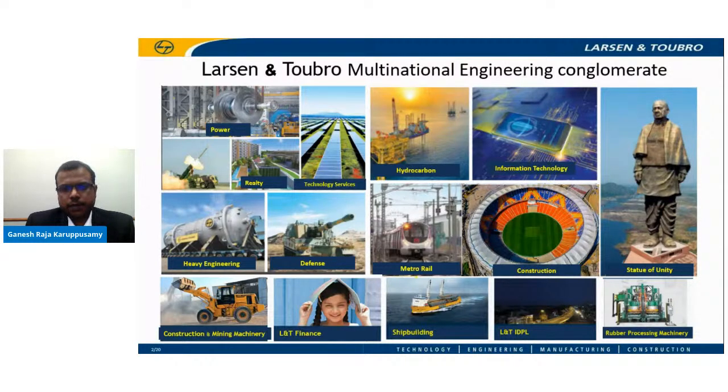L&T Rubber Processing Machinery is part of the machinery and industrial products division of L&T, with over four decades of experience producing world-class machinery. It has a wide customer base spanning more than 40 countries, offering a range of rubber processing machinery including mechanical and hydraulic tire curing presses, bladder curing presses, tire building machines, spares and remanufactured equipment, and automation solutions for tire companies globally.